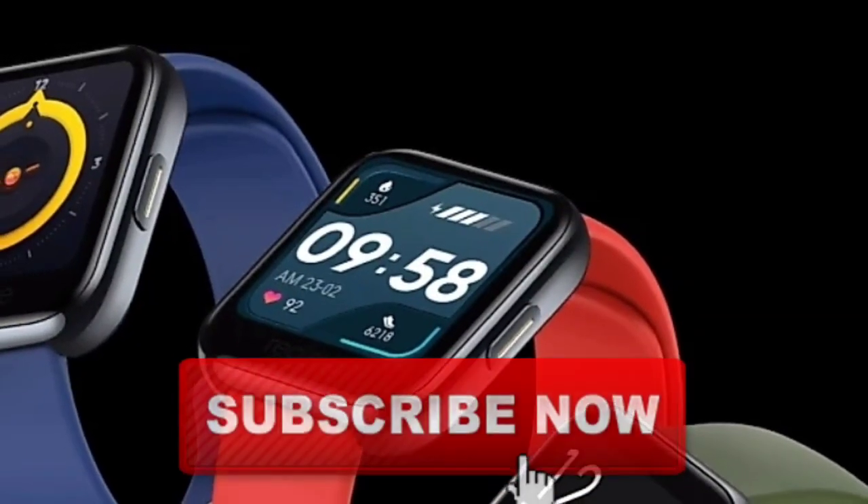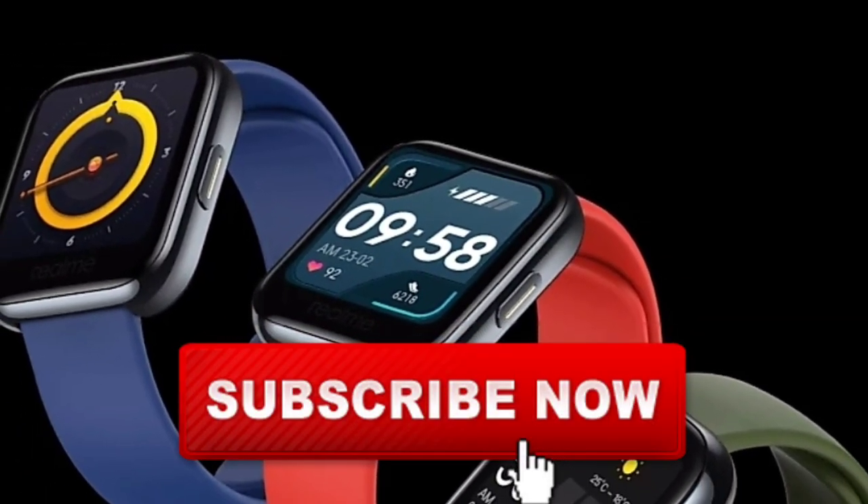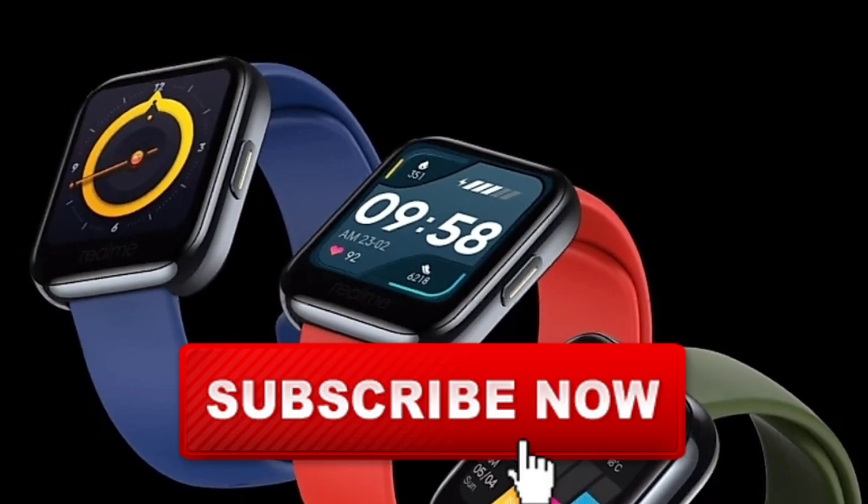If you want to subscribe to this channel, click on the subscribe button and click on the bell icon. So let's get into the video.